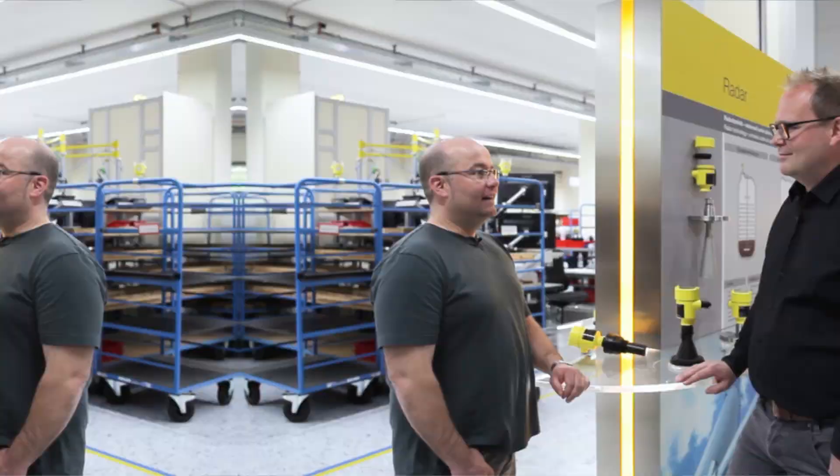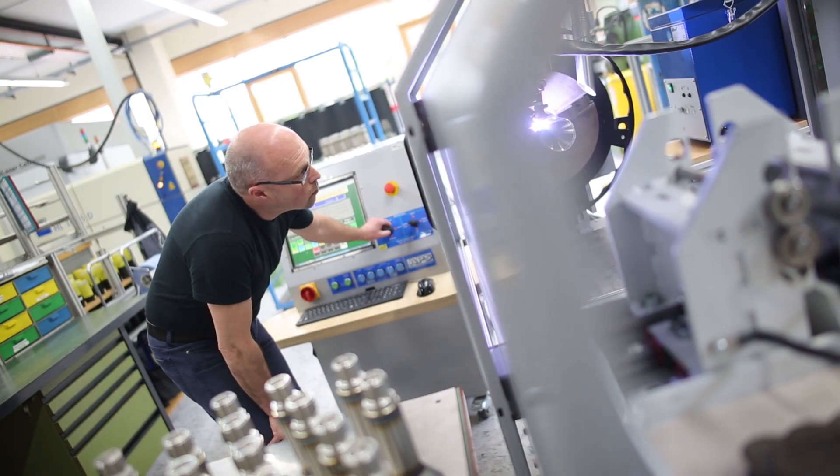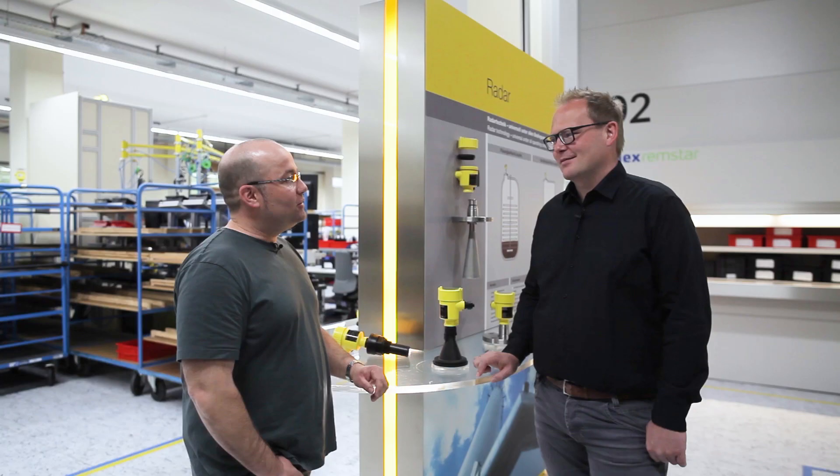I'm impressed. Our skilled, dedicated employees make this possible. Thanks to them, we achieve an on-time delivery rate of 97%. Thank you so much for showing us the manufacturing process. My pleasure. Now we know how VEGA manages to deliver 80% of the instruments within 2-5 days after receipt of order. See you next time.